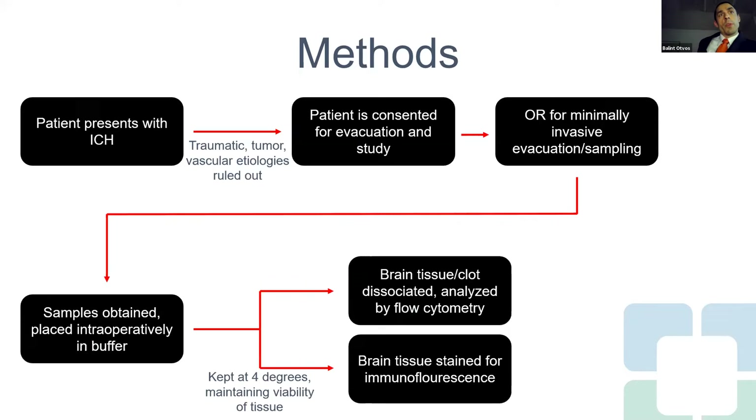Here's how this works: a patient presents with an intracerebral hemorrhage, other etiologies are ruled out, patients are consented for the evacuation and study protocol, and they're taken to the OR. We use the brain path tube to evacuate the blood clot — this has the added benefit of decompressing the brain and the tract compressed by the blood clot. We then sample the perihematomal tissue intraoperatively, placed into dissociation buffers and kept at four degrees to maintain the viability of the tissue — there's absolutely no freezing whatsoever. They go straight to the lab, where the brain tissue in the clot is dissociated and analyzed by flow cytometry or stained for immunofluorescence to understand the infiltrating populations.